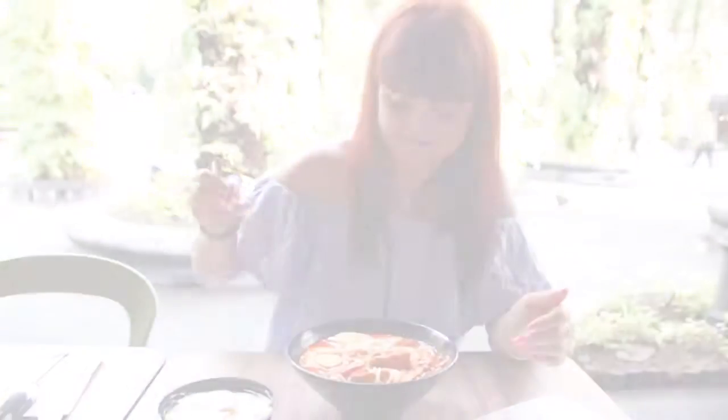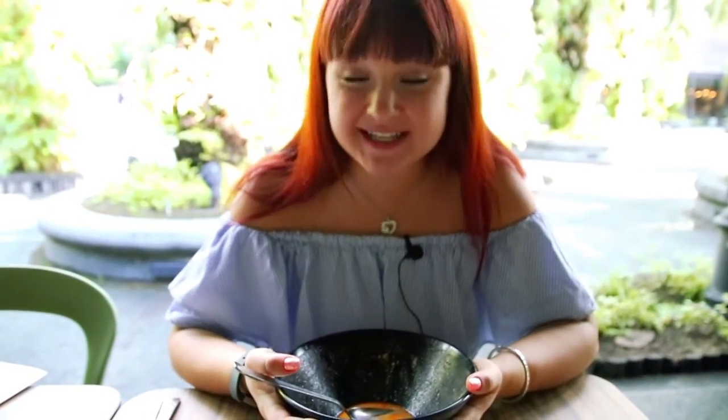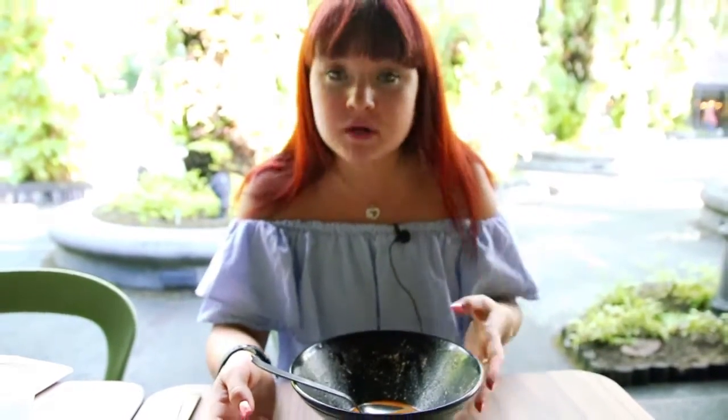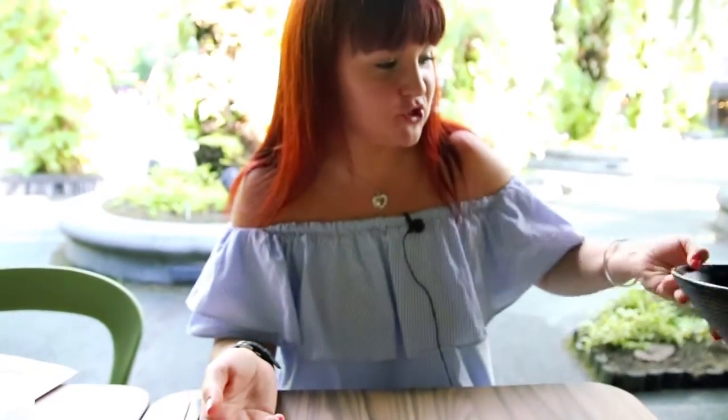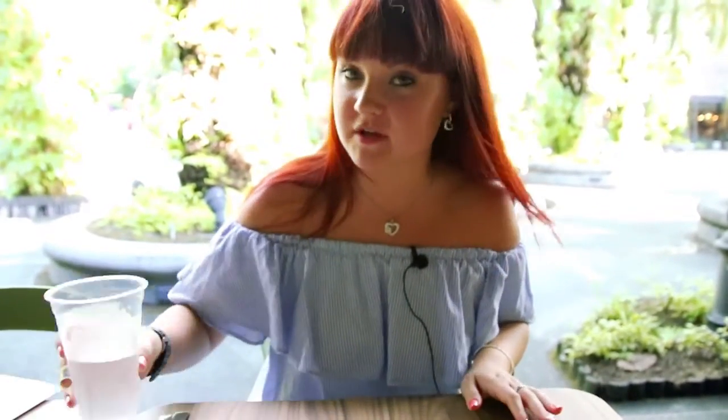I'm just finishing up my laksa and it's delicious — so flavorful, so complex, very warm. Not that I really needed a soup in this humidity; humidity is out of control. But it was definitely worth a try.